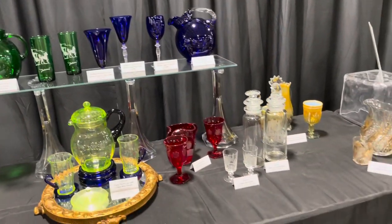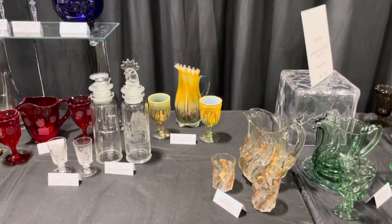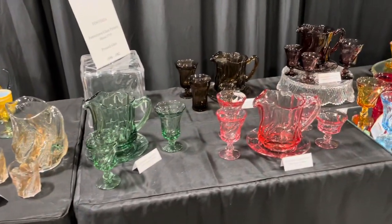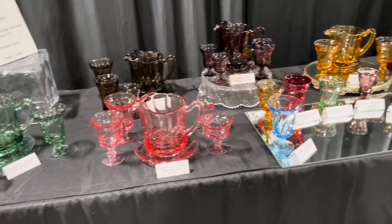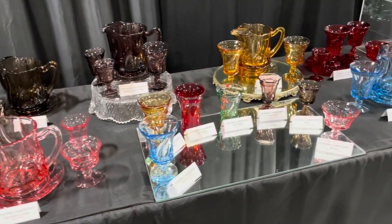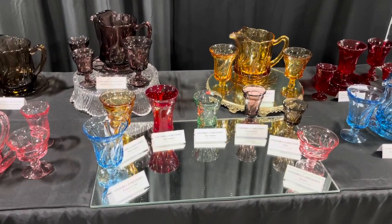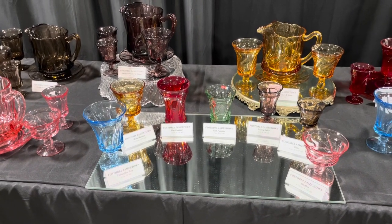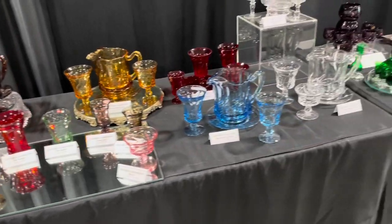Morgantown and Cambridge. There's some aqua opalescence. Look at the Jamestown glass — those are always pretty. Look at all the different shapes. I didn't realize they made so many different shapes. I like the flat tumbler there, and ruby. That's neat to know.